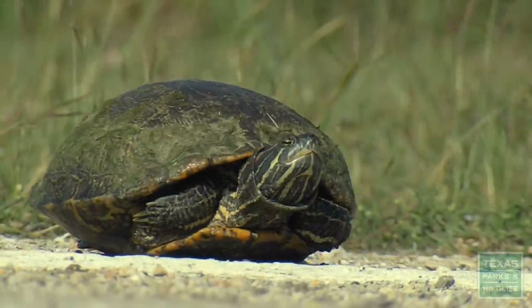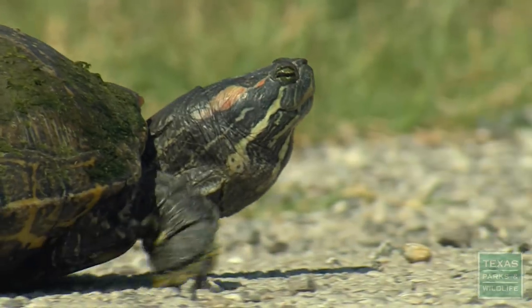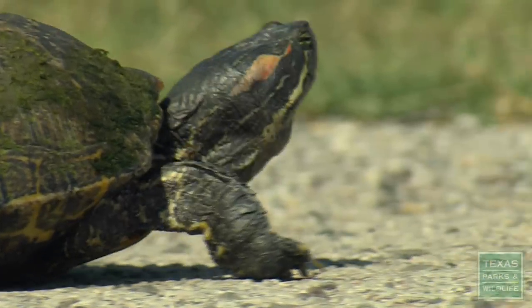So, what should you do if you find a turtle in the road? My advice is, if conditions allow and it's safe to do so, move the turtle in the direction it was going, but don't do anything that would put you or the turtle at risk.